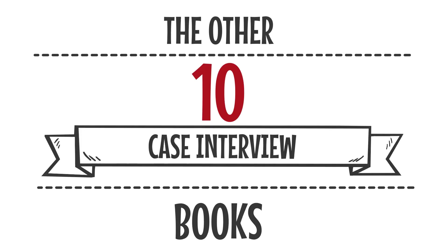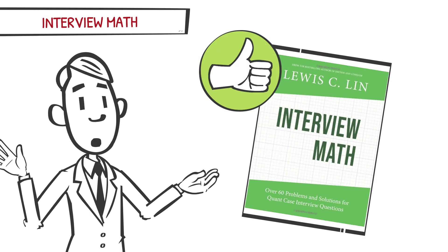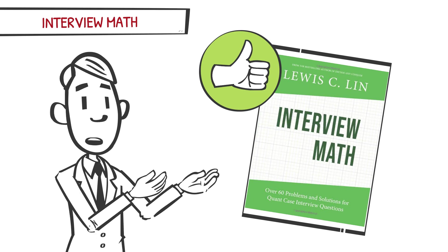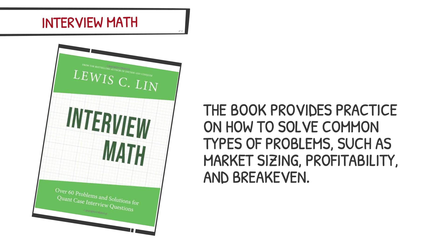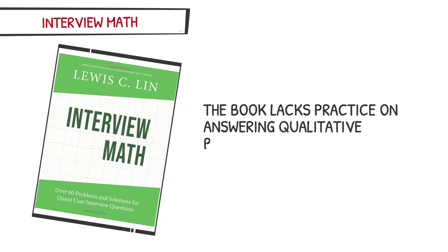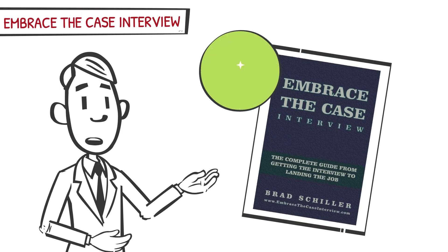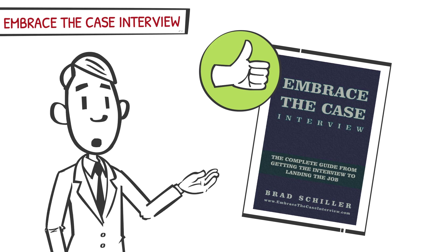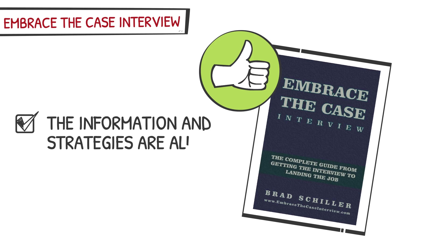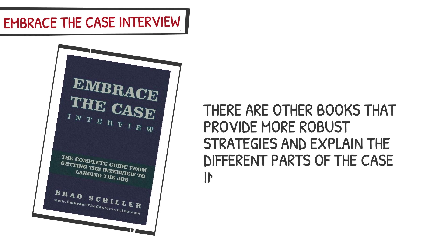Now that we've covered the top 5 case interview books, we'll quickly summarize the other 10 popular case interview books, highlighting their pros and cons. Interview Math is decent — it is most helpful for candidates looking to improve their math skills, providing practice on market sizing, profitability, and breakeven, though it lacks practice on qualitative business questions. Embrace the Case Interview is also decent, covering resumes and cover letters, behavioral interview questions, and case interviews with useful strategies, though other books provide more robust coverage. Case Weights is a decent workbook, but some of its strategies for the 9 steps of the case interview are unnecessarily complicated.